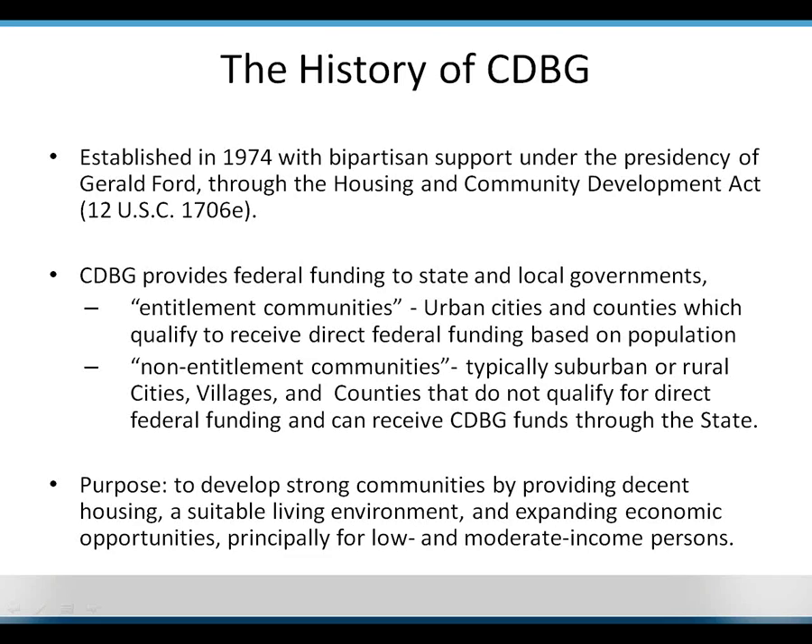The CDBG was established in 1974 by President Ford as part of the Housing and Community Development Act. It provides federal funding to state and local governments, and breaks those governments into two categories. The first is entitlement communities, and the second is non-entitlement communities. Entitlement communities tend to be larger urban cities and counties — like Columbus, Cincinnati, or Cleveland — and non-entitlement communities are more suburban or rural cities, villages, and counties that aren't large enough to get their own federal funding, but get funding through the state of Ohio, which administers the program. I have a map of entitlement communities to show the breakdown of whether you would be in the state program or your own federal program.